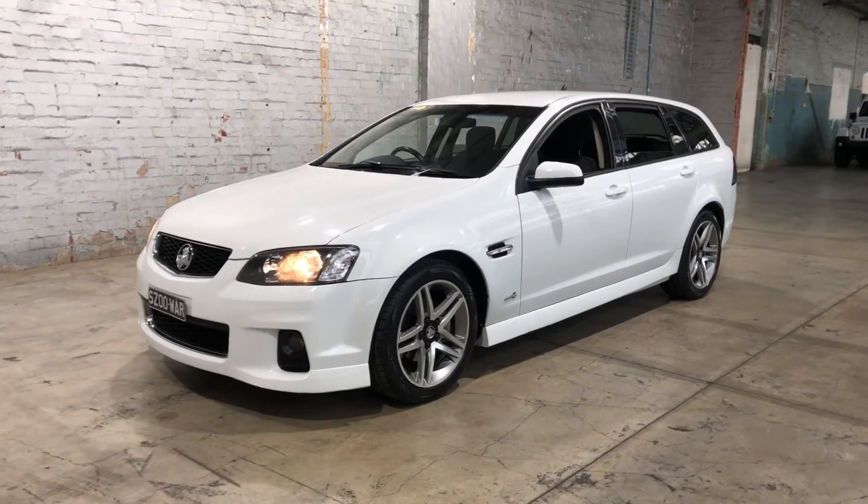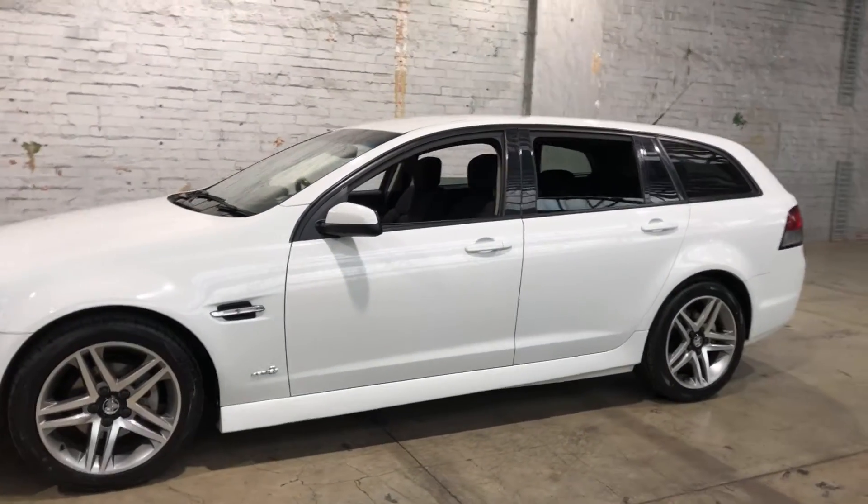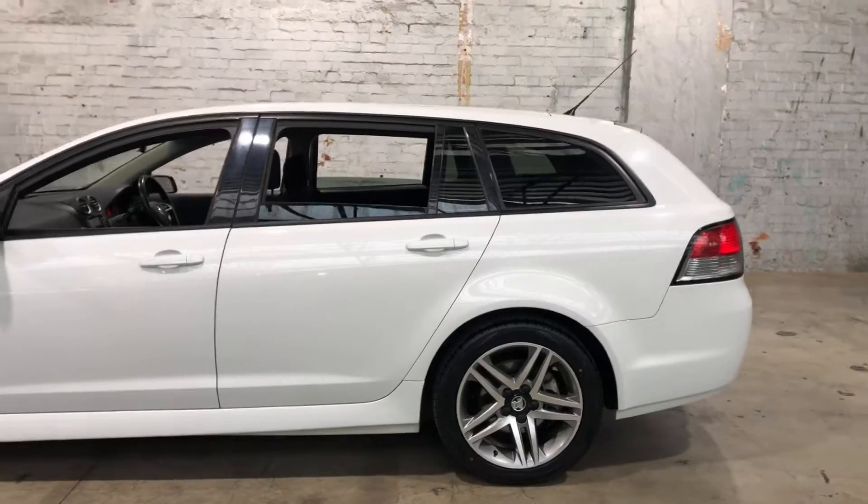Hey guys, thank you for your inquiry on our 2012 Holden Commodore. This Commodore is powered by a 3.6 litre V6 engine with a fuel efficiency of just 9.8 litres per 100km.